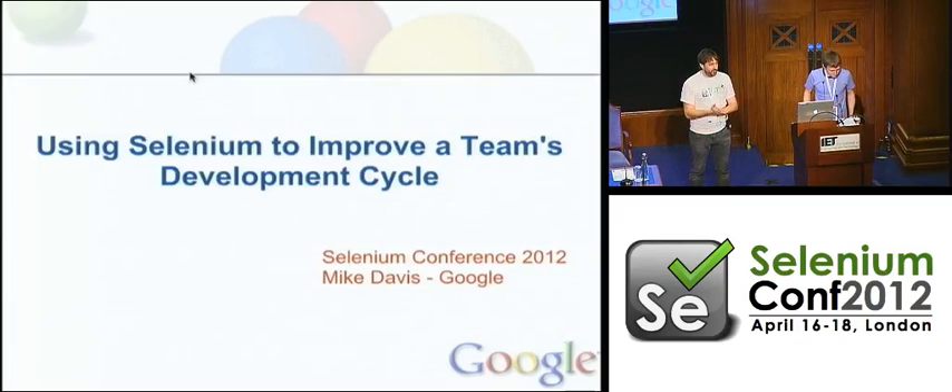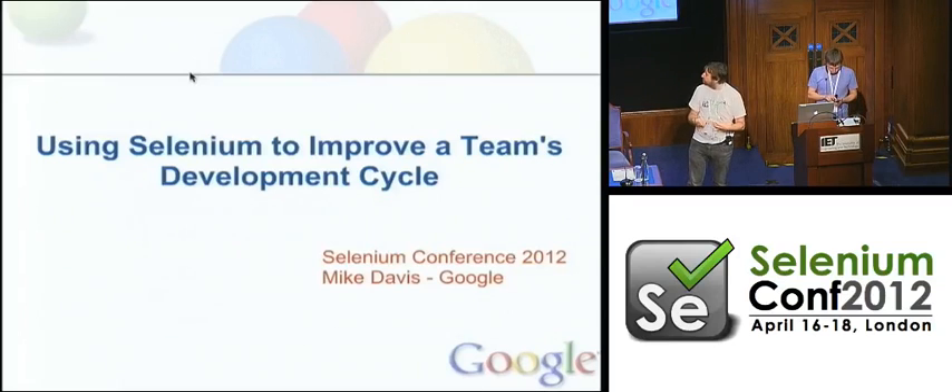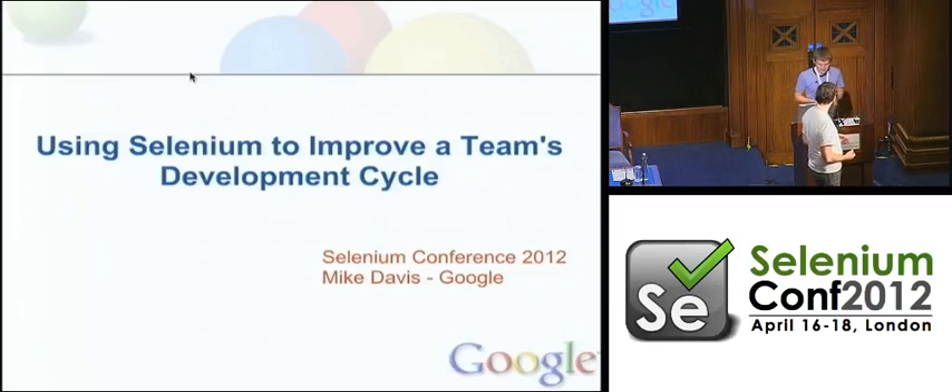Okay, ladies and gentlemen, boys and girls. We've got a couple of really good talks just before lunch. I've been looking forward to them for a long time. The first of those talks that we're going to see today is Mike Davis, who's a software engineer and tester at Google. He'll be talking to us about how he can use Selenium to help improve a team's development cycle, possibly by making them write tests. You ready for this, Mike? I'm ready.